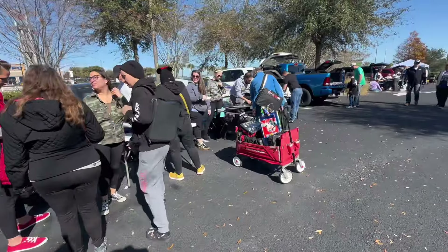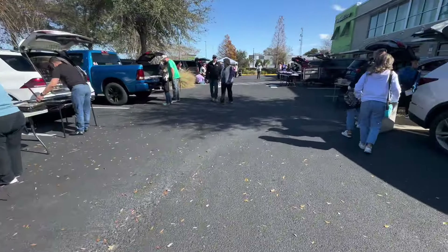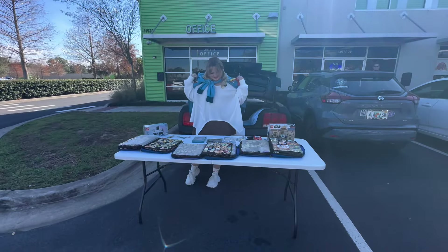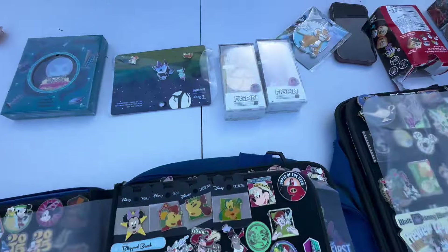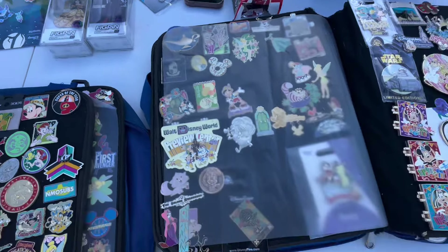They're all good pins. Lots of people out here trading today, which is always really nice to see. Here we are at our own table all set up — we brought our pin books of course, spread out on the table, plus a couple of jumbo pins that didn't fit in the book.